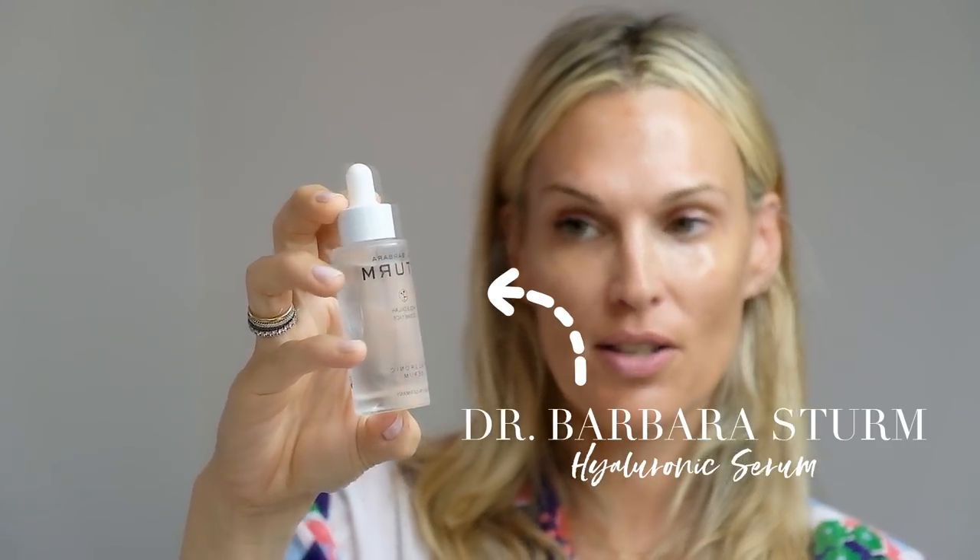Next is your Hyaluronic Serum. I am obsessed with Dr. Barbara Sturm — she's amazing. I'm also going to talk about her glow drops in a video about how to get the glassy look. This serum is great for liquid hydration going into your skin. I really like to layer all of these products — if you're into Korean beauty, it's all about layering. Michelle Lee, the editor-in-chief at Allure, talks about the 10-step Korean beauty process. Dr. Barbara Sturm's Hyaluronic Serum has both short-chain and long-chain hyaluronic acid, so it's great for all day.